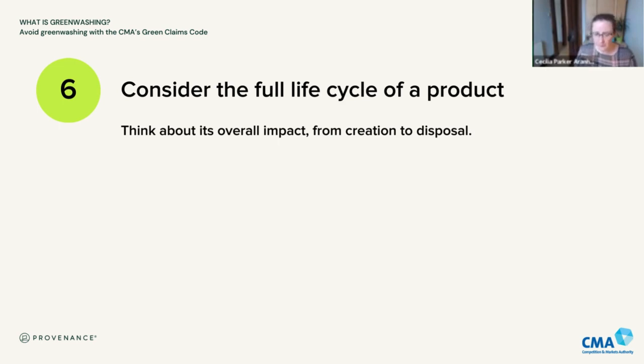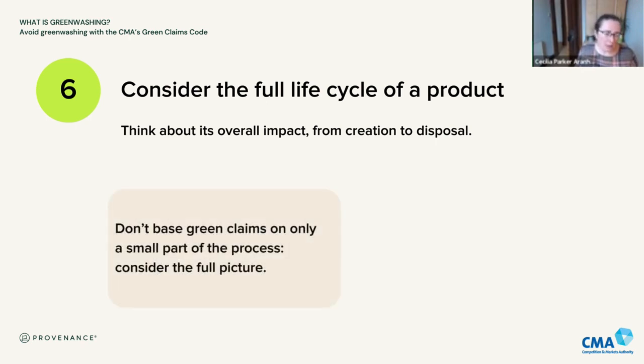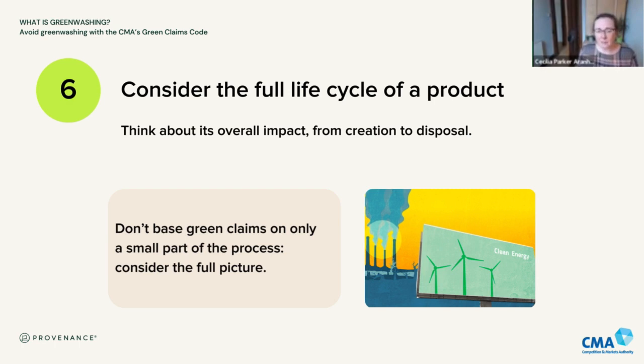Consider the full life cycle of a product. In some jurisdictions there may be an obligation to carry out a full life cycle analysis of the overall environmental impact, but in the UK we don't have that obligation. What we do say to businesses is: think about the whole life cycle, from creation to disposal. Don't pick a small part of the process to base your green claim on while leaving out everything else. There have been interesting cases in the UK recently with fossil fuel companies marketing their renewable products or their transition to electric vehicle charging, where they've gotten into trouble with the Advertising Standards Authority for not considering the overall picture — they spend far more money extracting fossil fuels than on renewables.